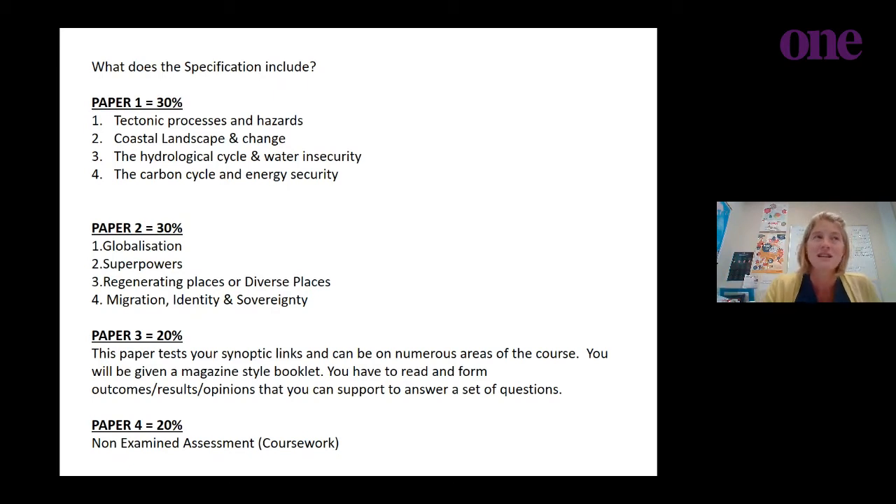Paper 3 is more exciting — and also the harder paper of the three. It allows you to read a magazine-style booklet provided on a topic area. In the past we've had topics on coastal flooding linked to climate change and the oil industry, superpowers and industrial development, and transnational corporations and their global spread.